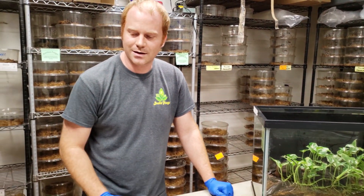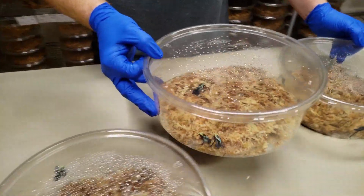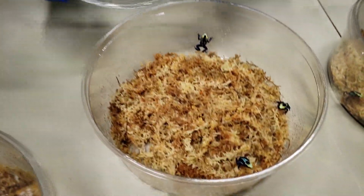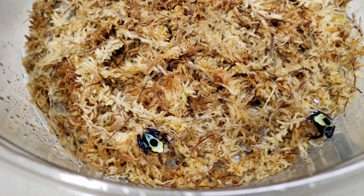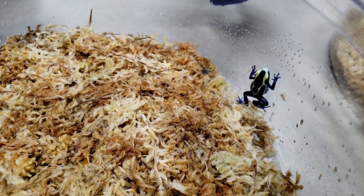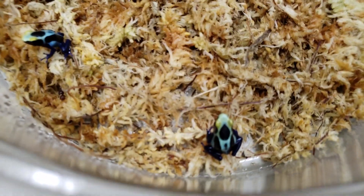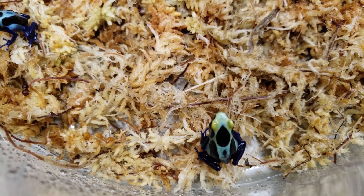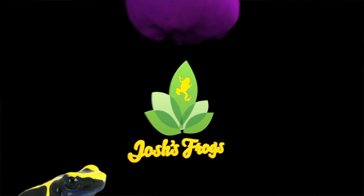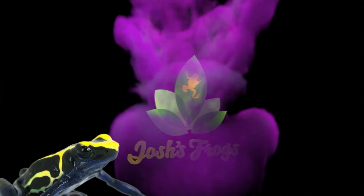It always keeps them nice and healthy. These right here actually are froglets — about two months old, so this is what you would be expecting to get if you ordered them from us. They will continue getting larger and their coloration will stay about the same, but vary slightly. They'll usually get a little bit more blue in their abdomen as they get older, but their patterns stay relatively similar.